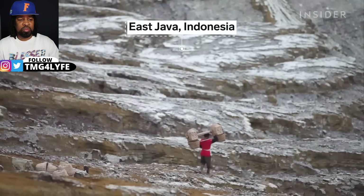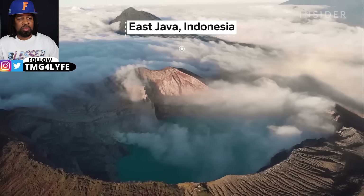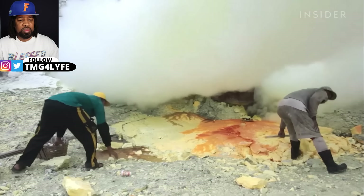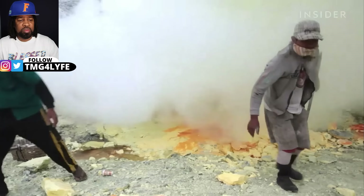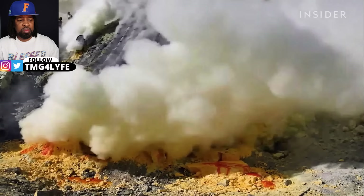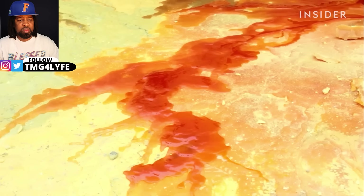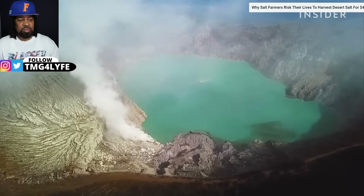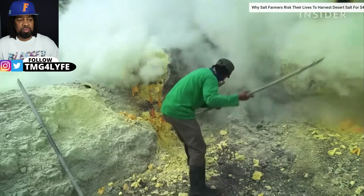In East Java, Indonesia, hundreds of miners face deadly smoke to extract sulfur, or devil's gold. Sulfur is used in everything from matches, fireworks, and gunpowder to detergent, paper, and batteries. It's what makes our sugar white. Working conditions inside Ijen Volcano are so dangerous, many miners don't live past 50 years old.